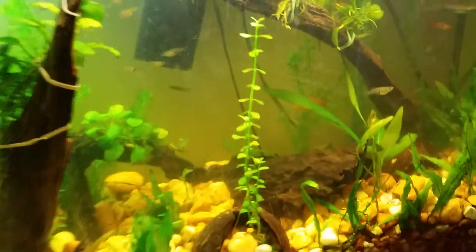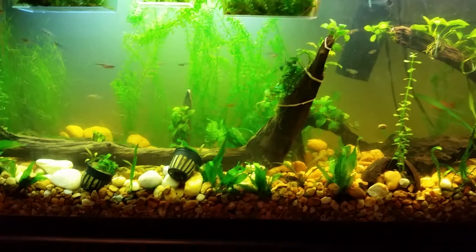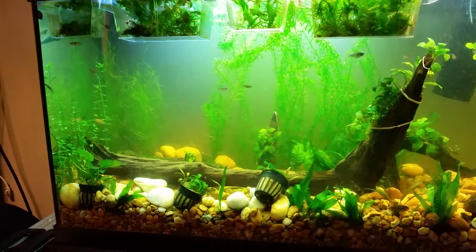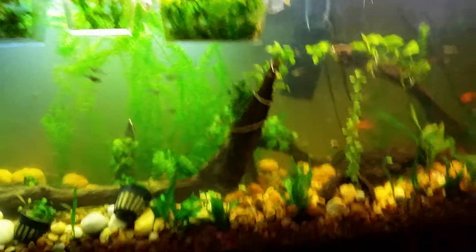I've got some stemming plants — I have no idea what they are; I think I've even seen them in my local lakes. The anacharis or elodea, I don't know what people call it these days, is doing really well. I also bought a second type of grass; it's in the back there — there's two of them.